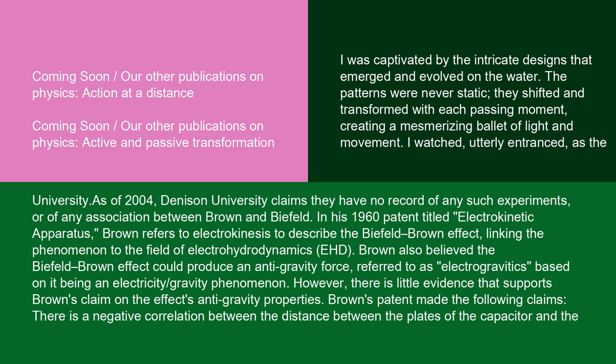In his 1960 patent titled 'Electrokinetic Apparatus,' Brown refers to electrokinesis to describe the Biefeld-Brown effect, linking the phenomenon to the field of electrohydrodynamics (EHD). Brown also believed the Biefeld-Brown effect could produce an anti-gravity force, referred to as electrogravitics, based on it being an electricity/gravity phenomenon. However, there is little evidence that supports Brown's claim on the effect's anti-gravity properties.